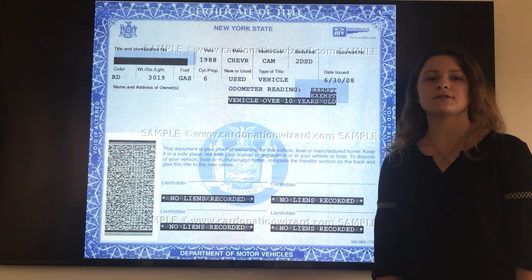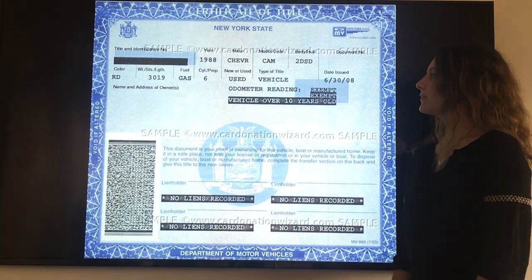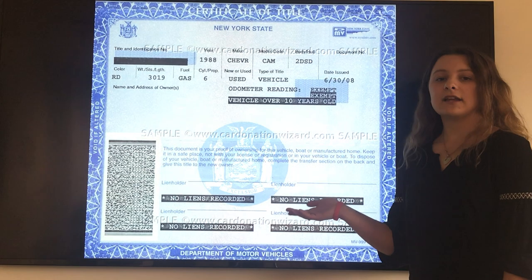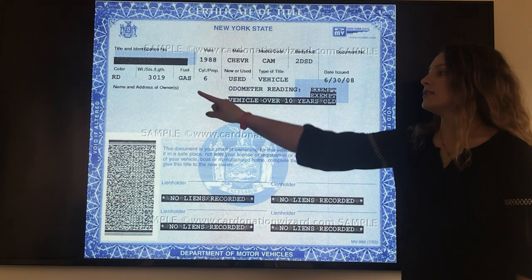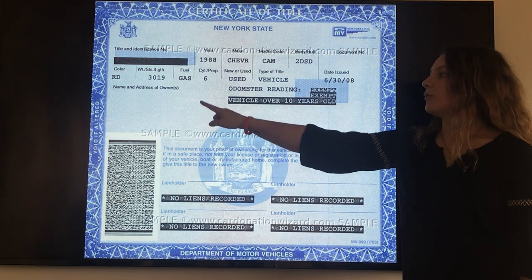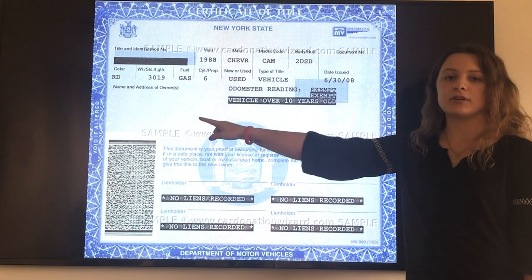Today I'm going to be showing you how to transfer your New York title over to us. Here's the front of the New York title. On the front you do not need to fill anything out or sign anything. You just need to refer to the name and address of owner section. Here you will find how your name is exactly printed on the title.